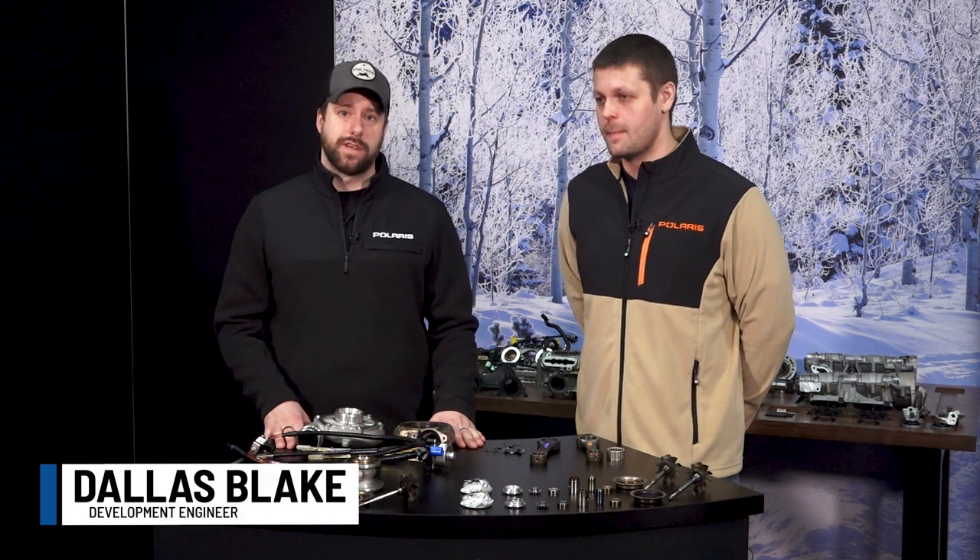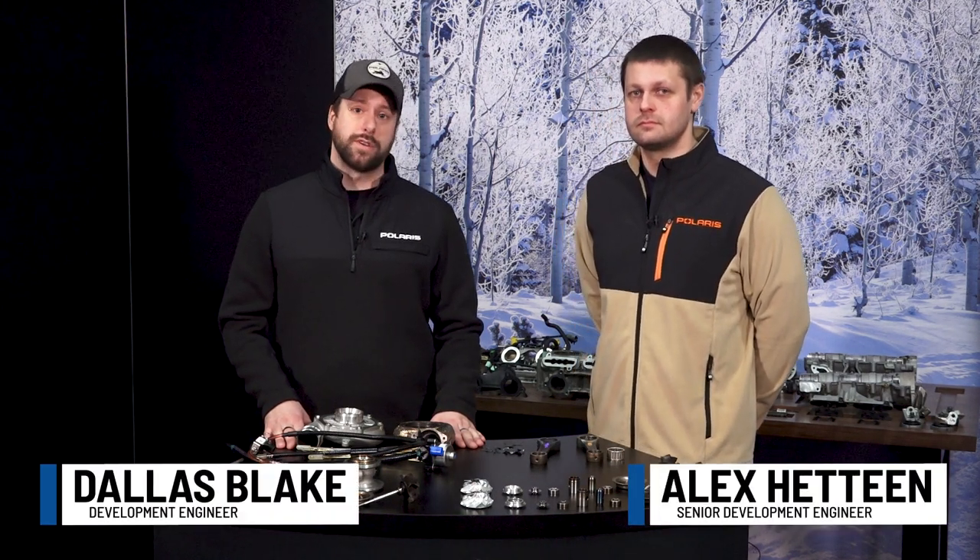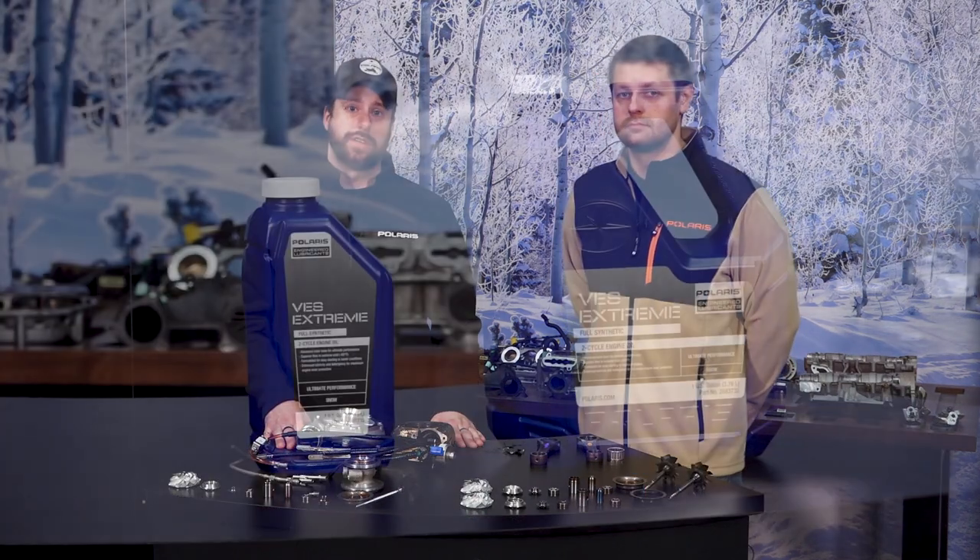Hi, my name is Dallas Blake, powertrain staff engineer for Polaris. I'm here with Alex Ateen, who's a senior development engineer with Polaris. We're here to discuss the new Patriot Boost platform and the importance of using Polaris-engineered oils.